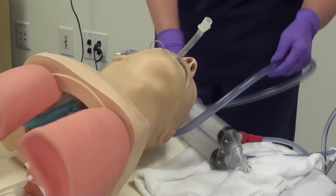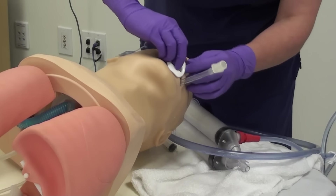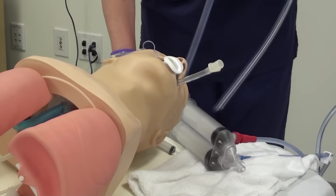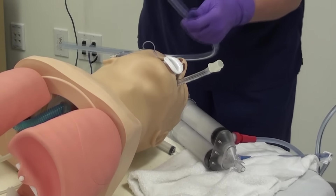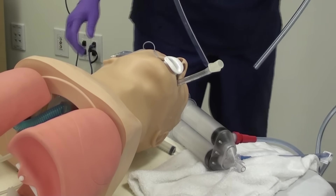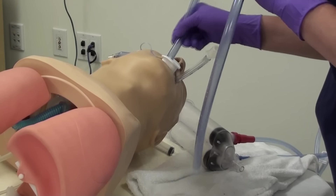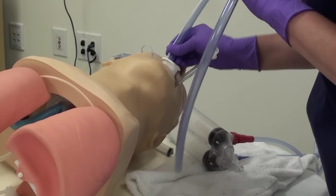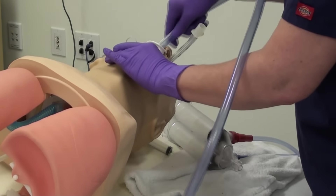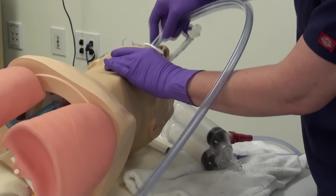At this point I'm going to take my bite block and place that in the patient's mouth. If the patient is intubated and sedated you probably don't need to do this, but in an awake patient you would certainly do this. Then we're going to take our orogastric tube and measure from the mouth down to the stomach so that I know exactly where to place it. With the patient in left lateral decubitus position, I can gently but blindly place the tube up to that marking which I measured previously.